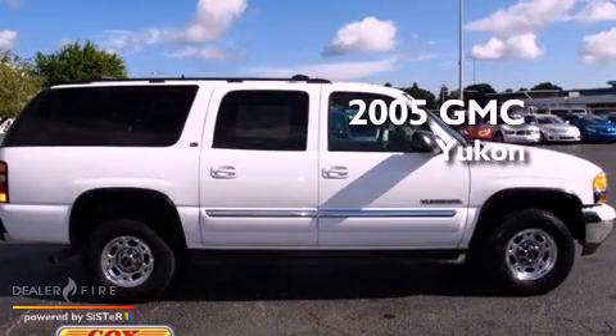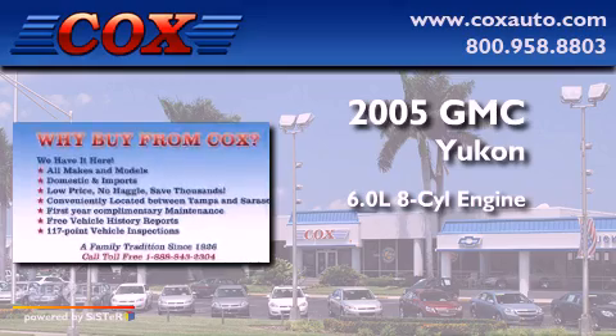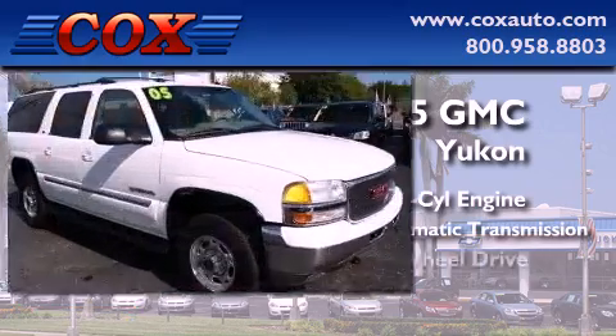This is a 2005 GMC Yukon. It features a 6.0-liter, eight-cylinder engine, a four-speed automatic transmission, and four-wheel drive.